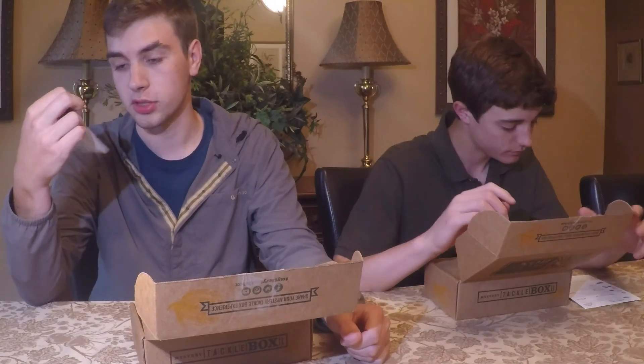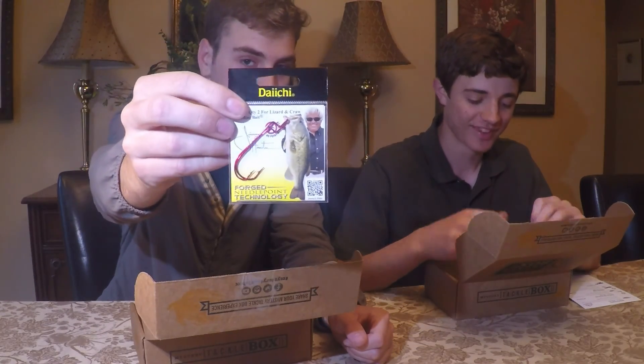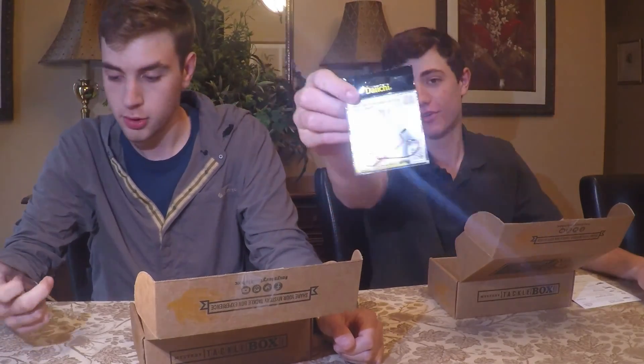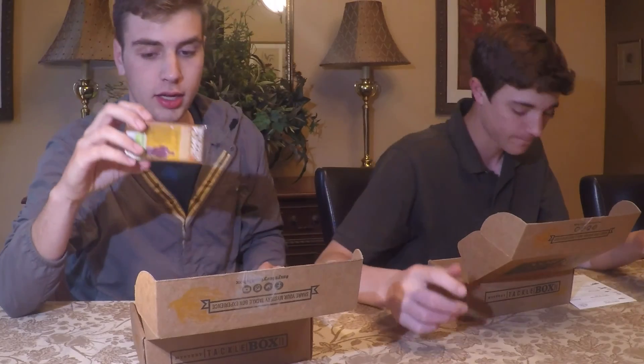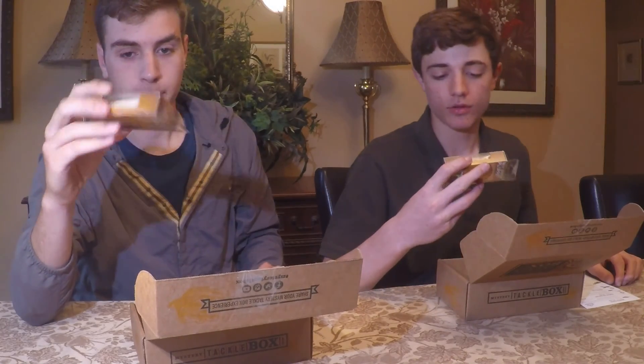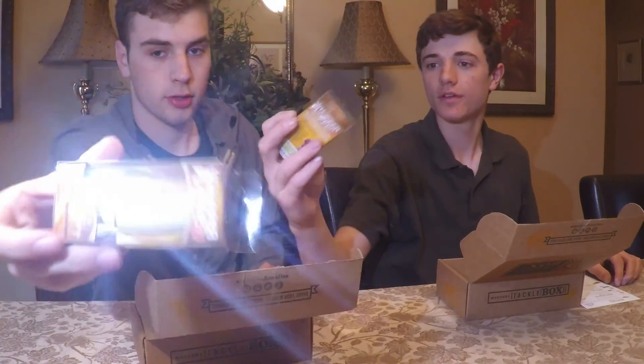You go first. I got some Daiichi worm hooks — I got two worm hooks. What'd you get? I also got Daiichi bleeding bait hooks. Alright, next bait I got is a Whopper Plopper in solid white.